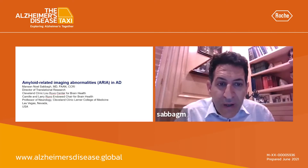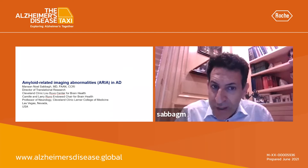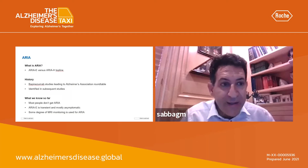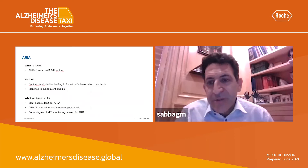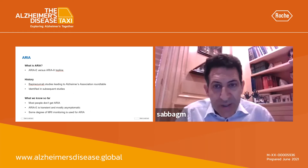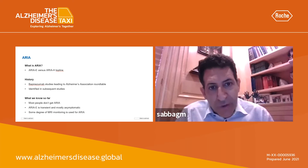I want to talk about a concept that you know about but don't know about. It's called amyloid-related imaging abnormalities, or ARIA. You actually know it as vasogenic edema and microhemorrhages. ARIA-E is vasogenic edema and ARIA-H is microhemorrhages.